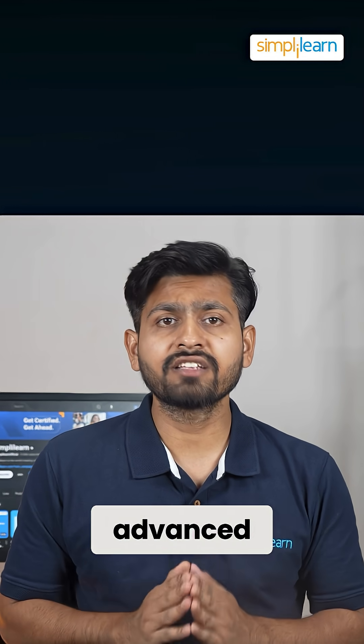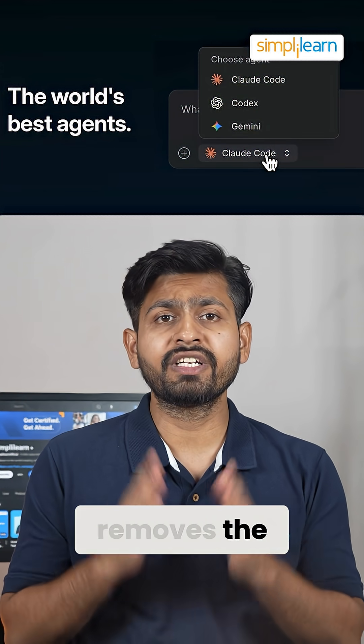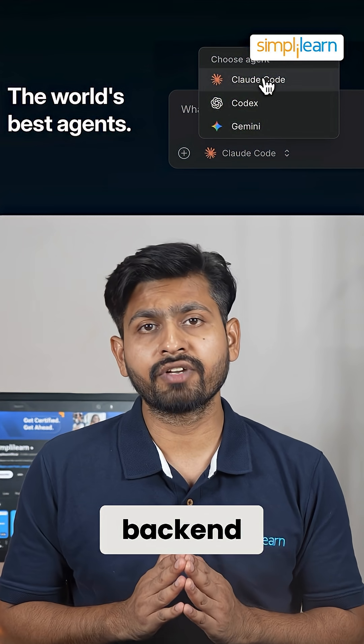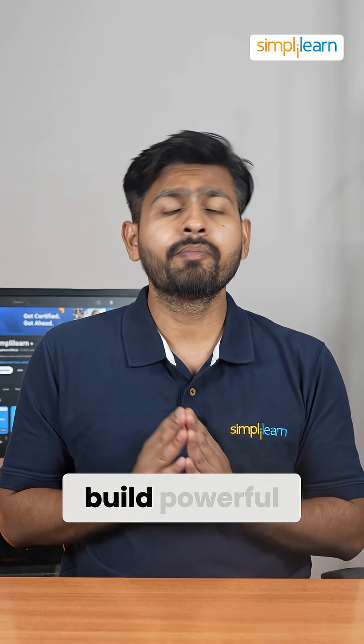By integrating advanced coding agents like Claude Code and Gemini CLI directly into the browser, Bolt V2 removes the need for terminal expertise, local setups, or manual backend configuration. Now, no-code developers can simply converse with Bolt to build powerful apps.